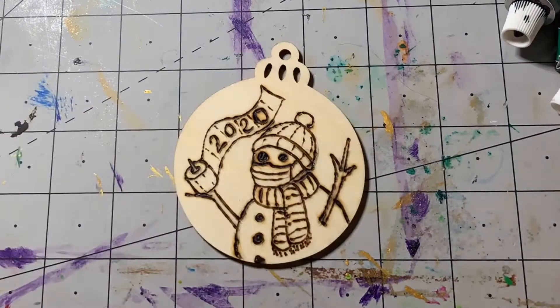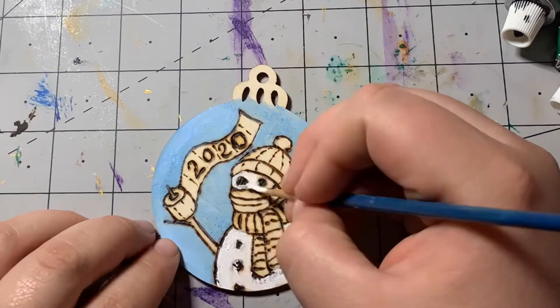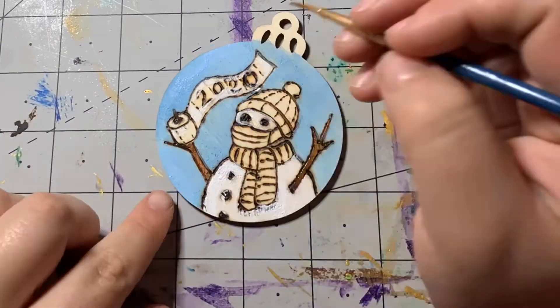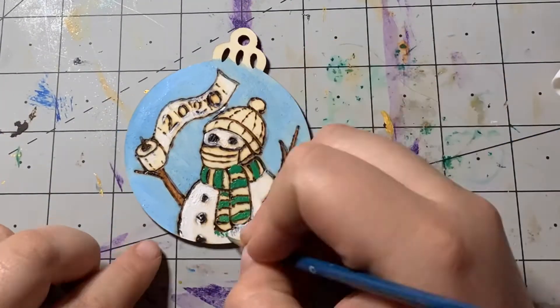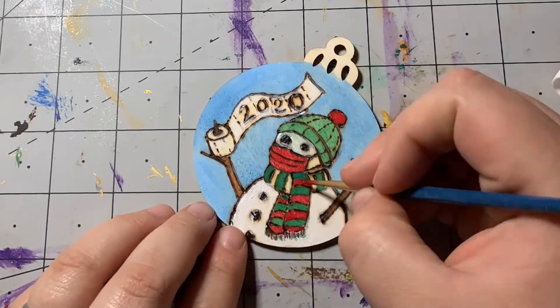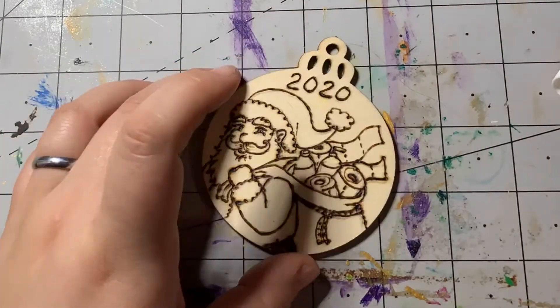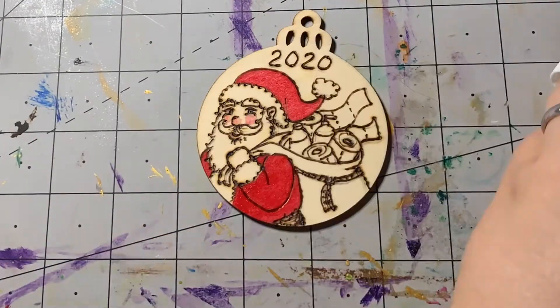Pretty much you all know what I do — I sketch it first, then I burn it, then I paint it, and then I burn some more. And then as always, you gotta add glitter to the Christmas decorations. I hope you enjoy my video!